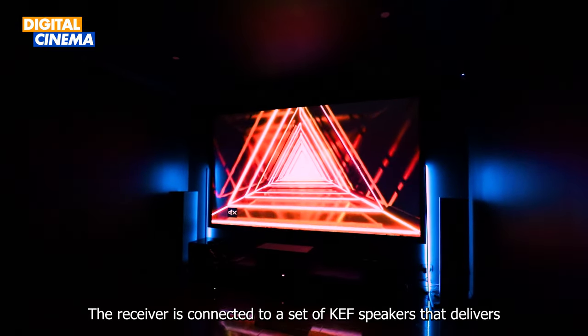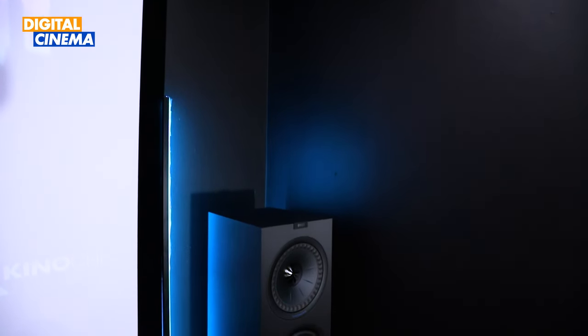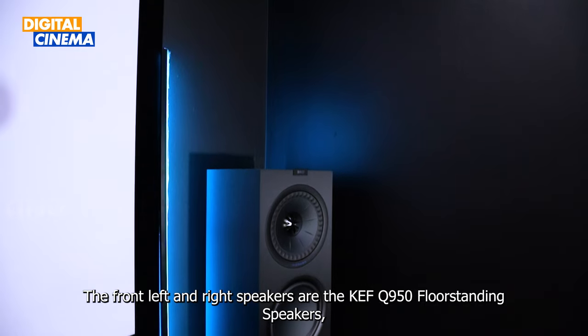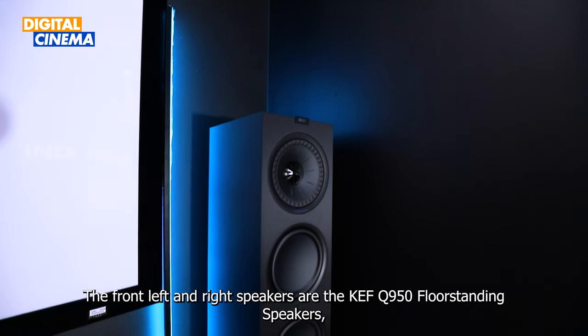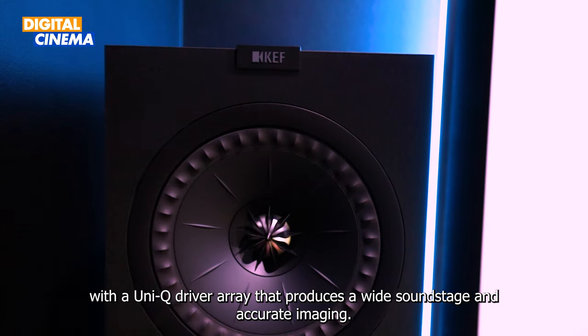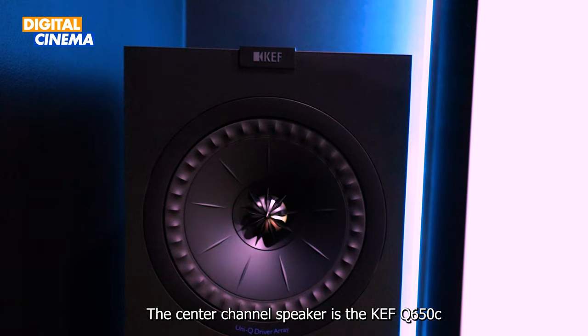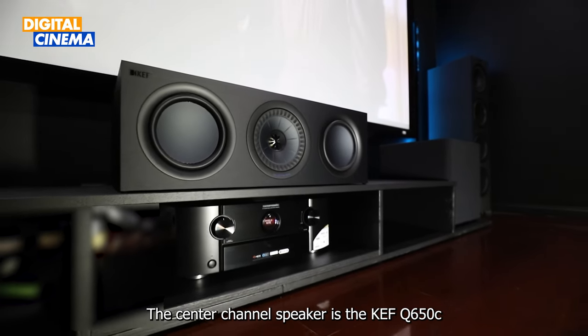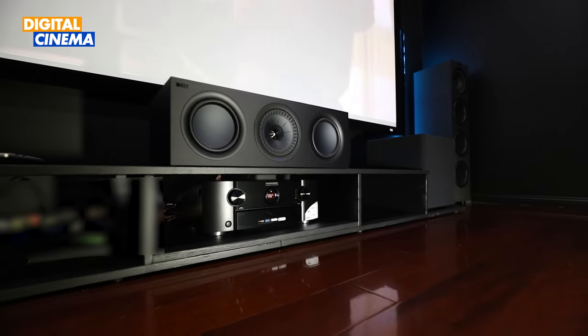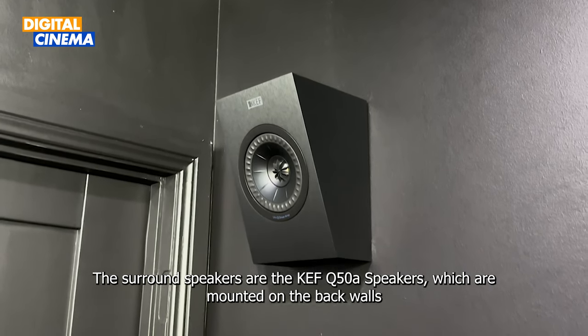This receiver is connected to a set of KEF speakers that deliver crystal clear sound and powerful bass. The front left and right speakers are the KEF Q950 floor-standing speakers, which have a three-way design with a Uni-Q driver array that produces a wide soundstage and accurate imaging. The centre channel speaker is the KEF Q650C, and the surround speakers are the KEF Q50, mounted on the back walls.